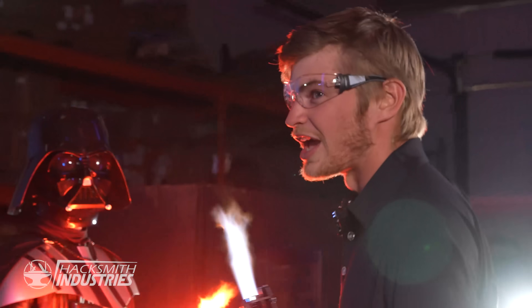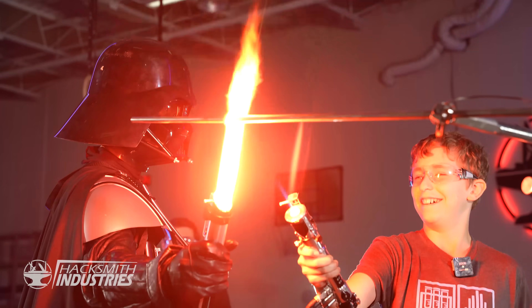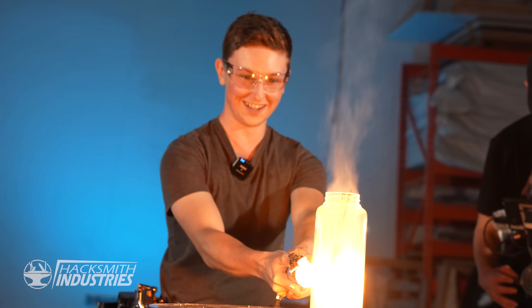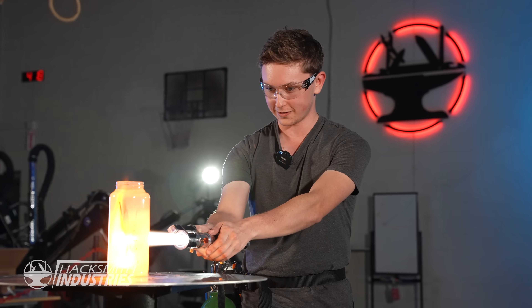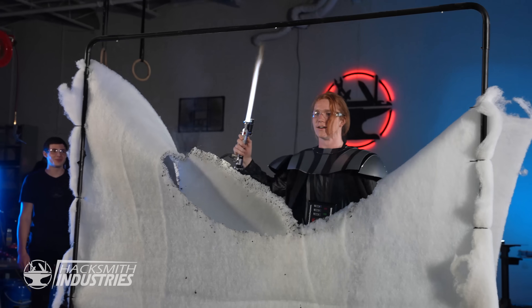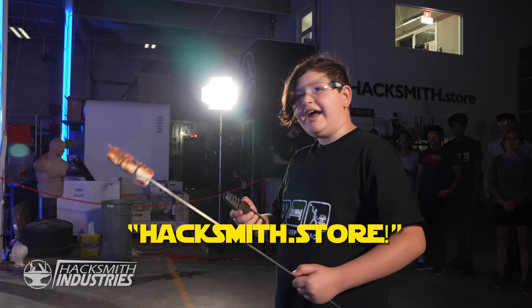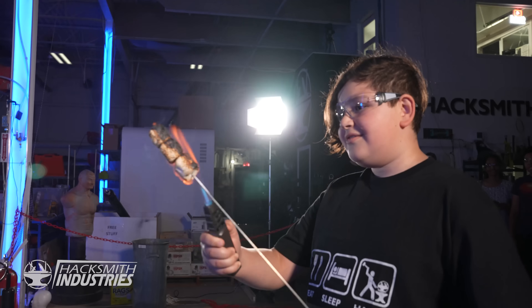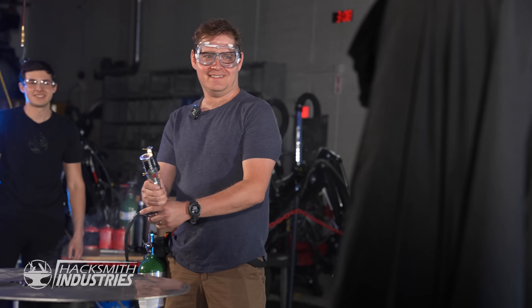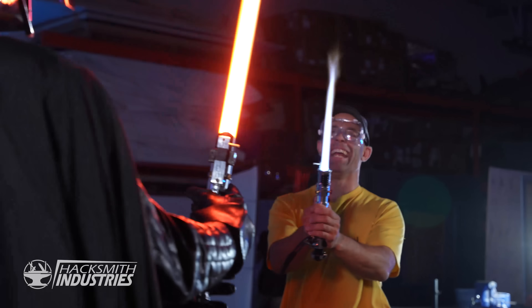Would you like to burn something? The dark side is more powerful. I want you to join it. Hacksmith's door. Prepare to meet your destiny. Are you prepared to duel? Prepare to meet your destiny.